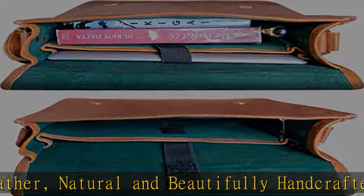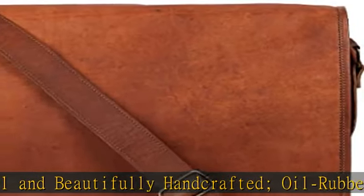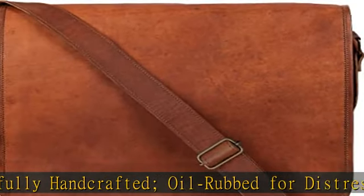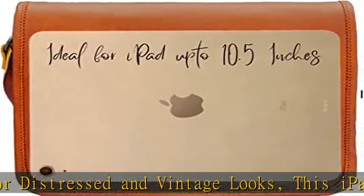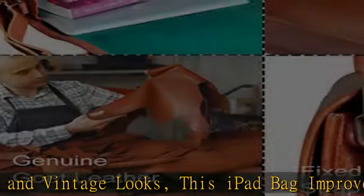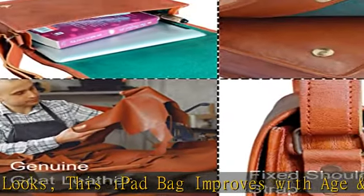Spacious interior: this handcrafted leather crossbody satchel bag has one main compartment with a padded section to keep your iPad safe on the go, plus one inner zipper pocket. It can hold mobile phones, iPad, tablets, wallets, credit cards, and books with absolute ease.